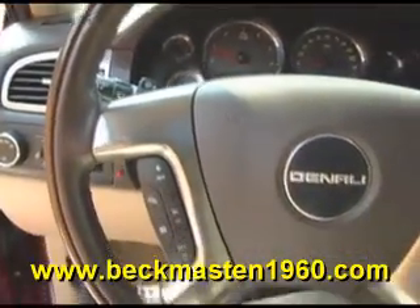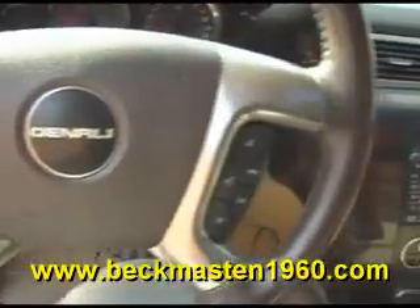Steering wheel controls, a CD player, a navigation system with backup camera and reverse sensors, dual AC controls, a sunroof, and an outstandingly clean leather interior in excellent condition — no rips, no tears, and no cracks. The carpet is real clean as well, and there's a rear entertainment center with a DVD player.